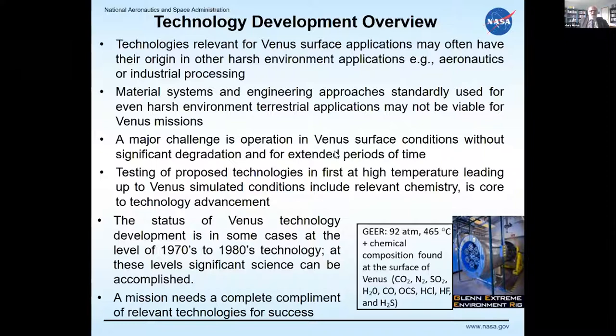The status of Venus technology development is in some cases at the level of 1970s or 80s technology. Significant science can still be accomplished with that type of technology, but a mission will need a complete complement of technologies — not just some things working and some things not.